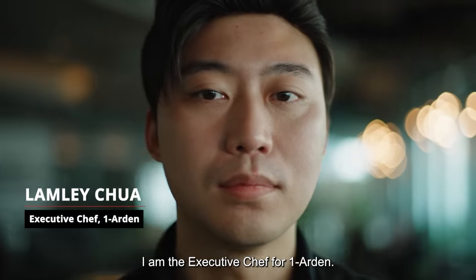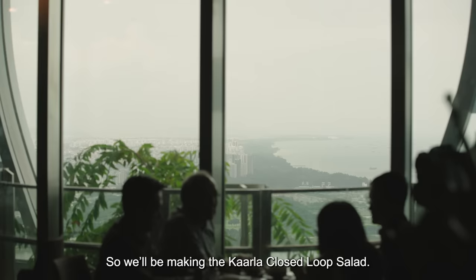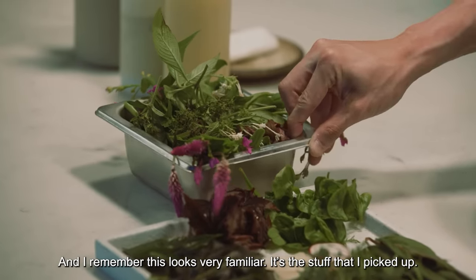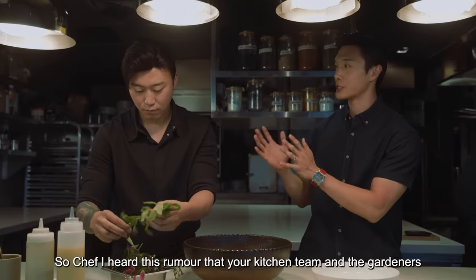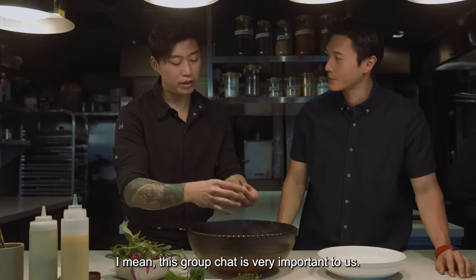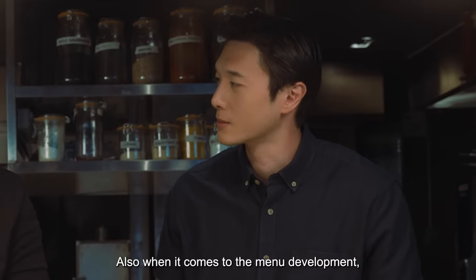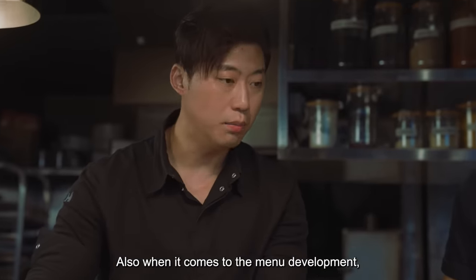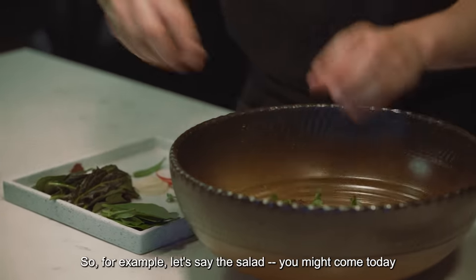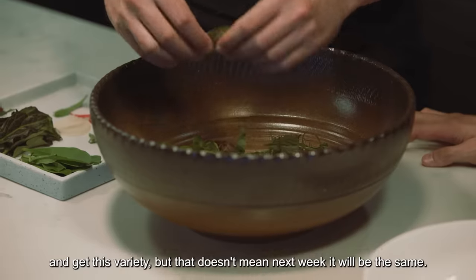My name is Lam Lee Chua, I'm the executive chef for OneAden, and I love anything about art. So we will be making the Carla Coslope salad — and I remember this looks very familiar, I think it's the stuff that I picked up. Chef, I heard there is a rumour that your kitchen team and the gardeners from Edible Garden City have a group chat where you guys talk about stuff. This group chat is very important to us. We have to work very closely with them for our special menu. When it comes to menu development, they need to know what variety to harvest six months in advance. So for example with the salad — today you come and you've got a certain variety, it doesn't mean next week will be the same.